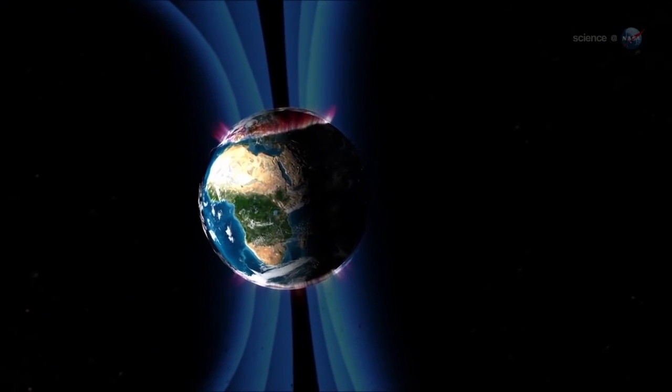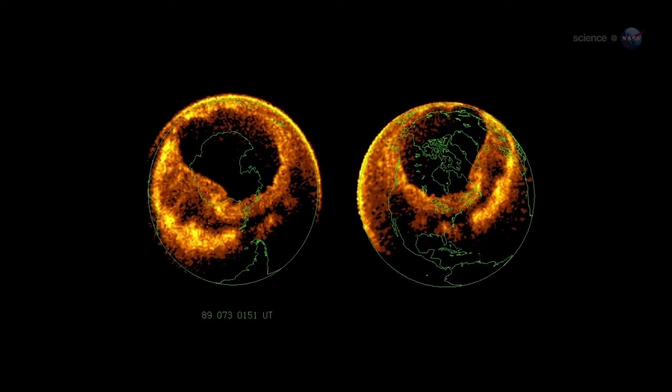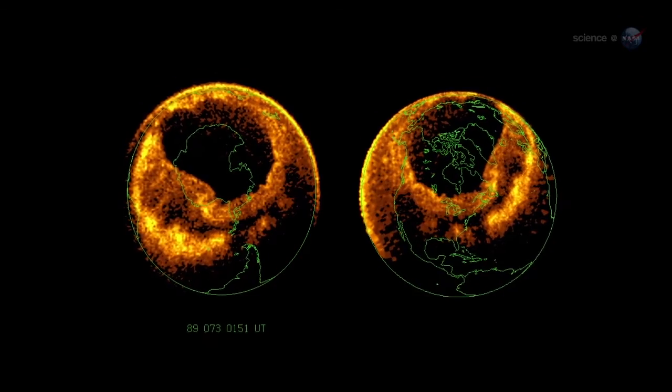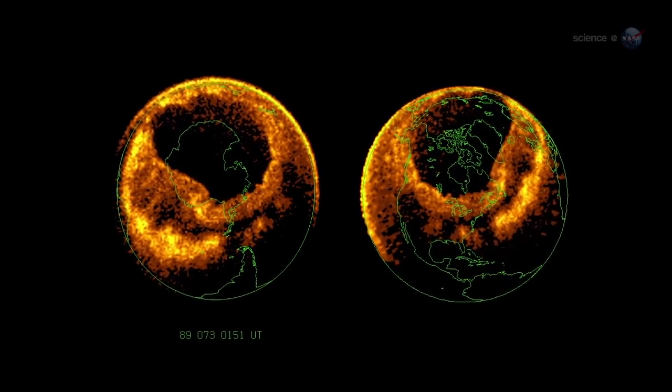The physics is akin to what happens in the picture tube of a color TV. Incoming particles are guided by Earth's magnetic field to a pair of donut-shaped regions called auroral ovals. There's one around the North Pole and one around the South.